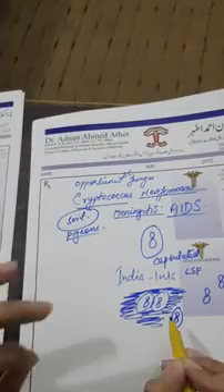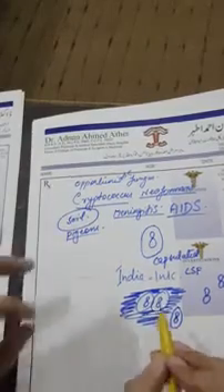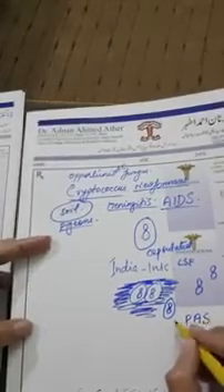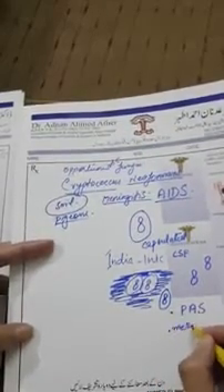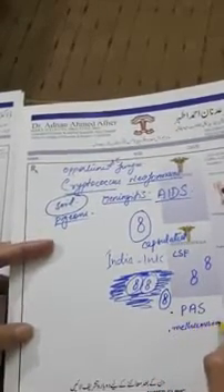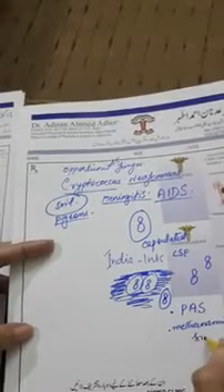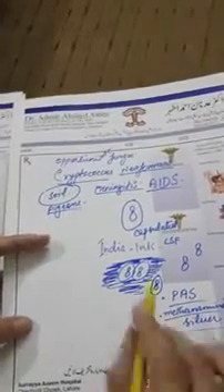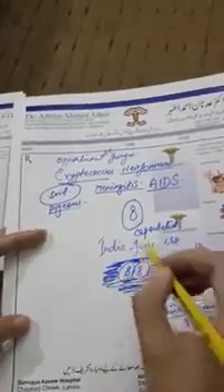India Ink is the most important stain. Certain other stains can also be used: PAS — Periodic Acid Schiff stain — can also be used. Another stain is Methenamine Silver stain, which is also used and is commonly asked in exams.